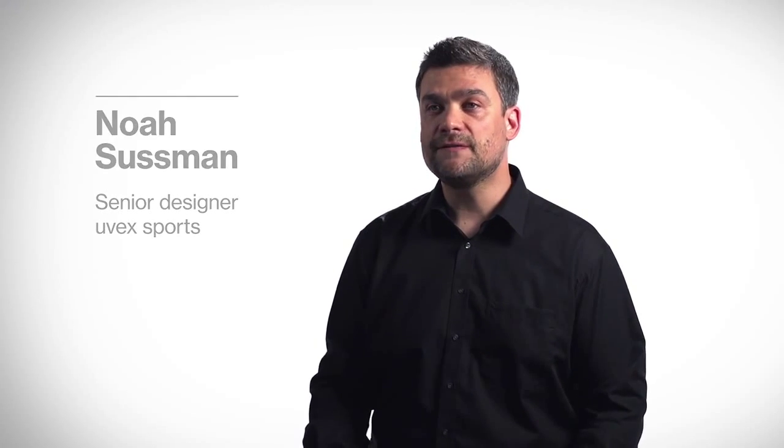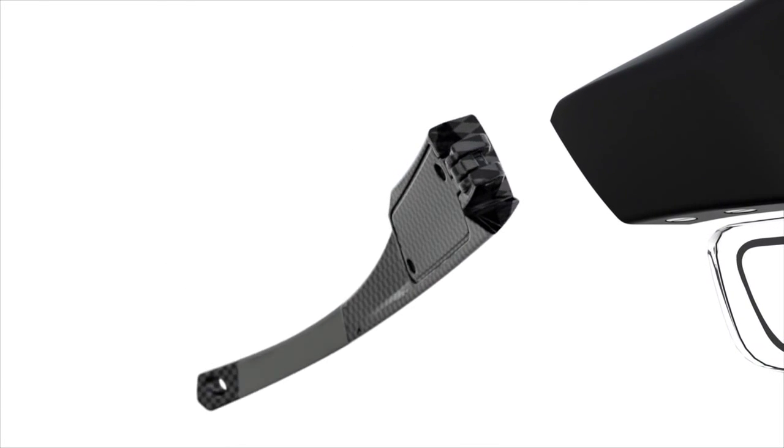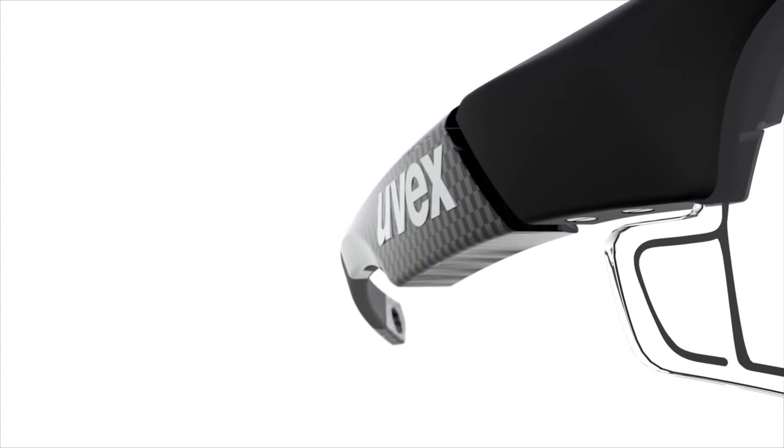We at uvex are excited about protecting people through innovation. The new uvex variotronic allows us to realize this passion by introducing a revolutionary new technology. We have a legacy of innovation — form follows function, function follows innovation. That's what makes our products.